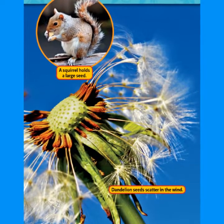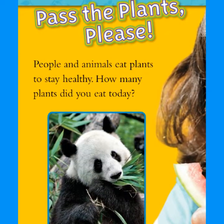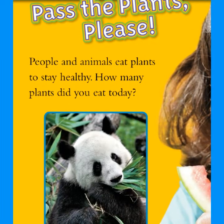A squirrel holds a large seed. Dandelion seeds scatter in the wind. Pass the plants, please! People and animals eat plants to stay healthy. How many plants did you eat today? A panda eats a bamboo plant.